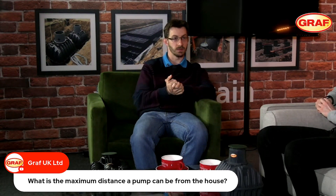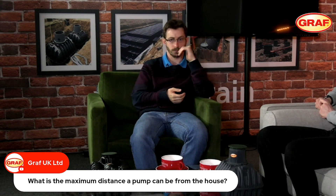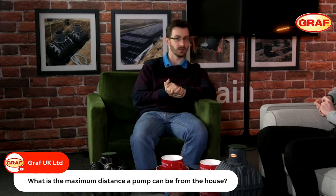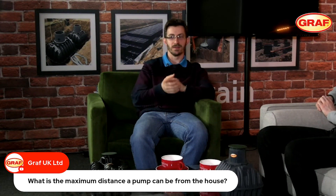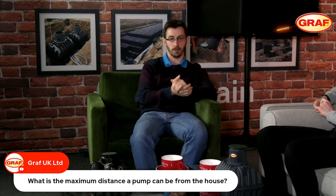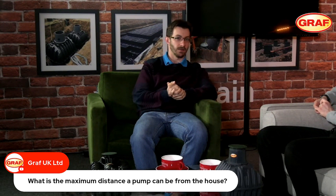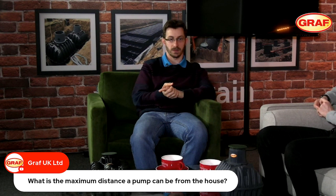In terms of distance, if we consider most properties are only around seven or eight metres high, taking that into consideration, if you were pumping water back into the property for different applications, you could easily have the property 300 metres away from the underground tank.